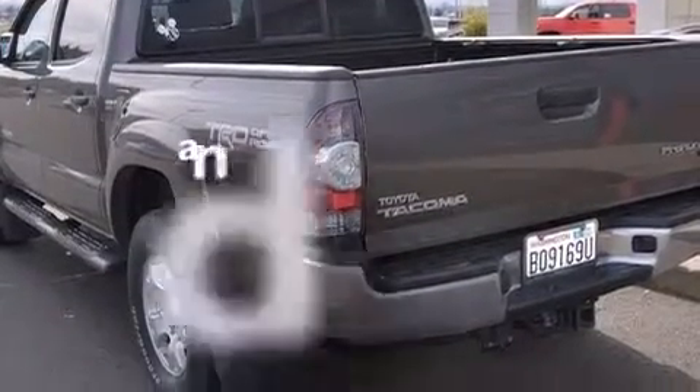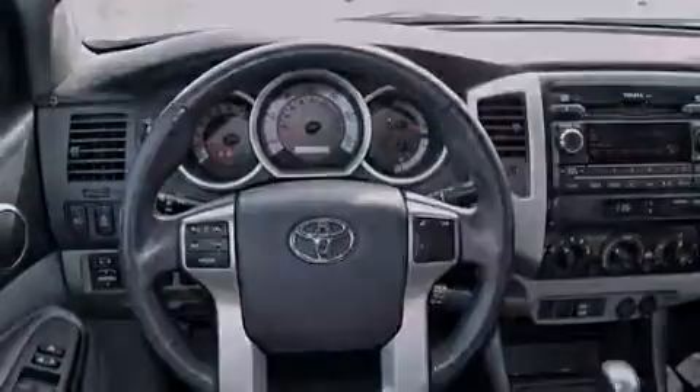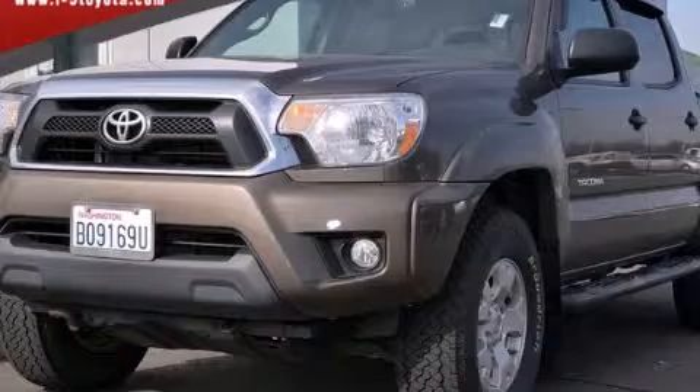This vehicle has fewer than 25,000 miles on the odometer. Contact us today to schedule your opportunity to see this automobile in person.